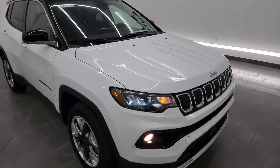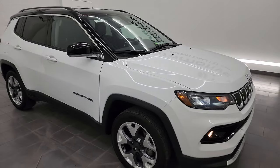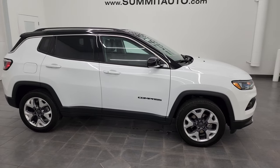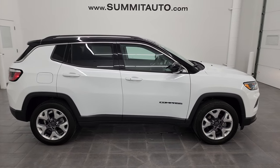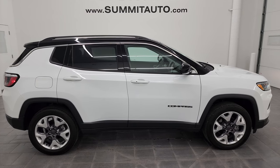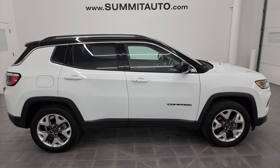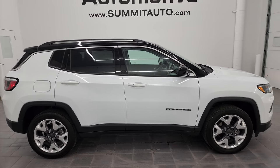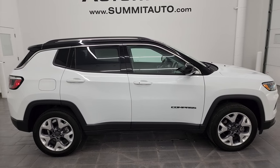I would highly recommend this Jeep from a quality and condition standpoint. I would ship this one anywhere — California, Texas, New York, Florida, back to Michigan. Whoever gets this Jeep is going to be very happy with it. To see more pictures of this Jeep or one of our other 550 new and used cars, trucks, SUVs, minivans, Wranglers, Cherokees, Compasses, Renegades — you name it, we got it. Go to summitauto.com for full pictures and descriptions of every single vehicle.